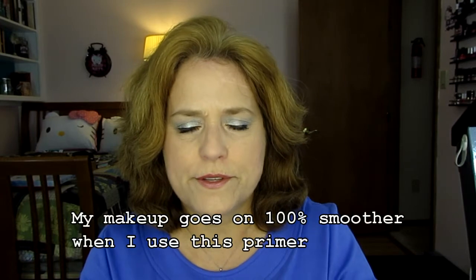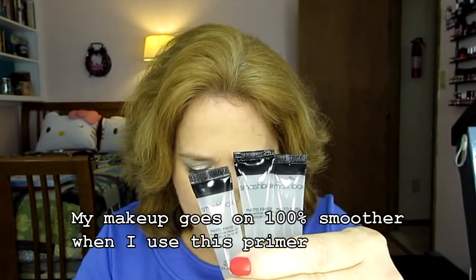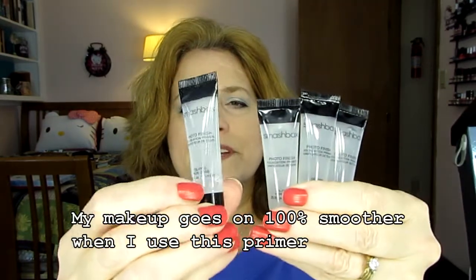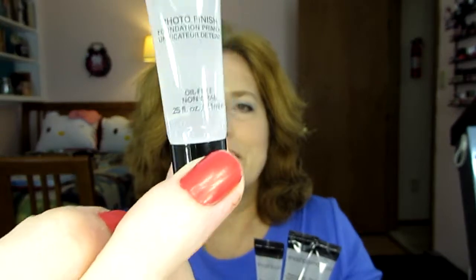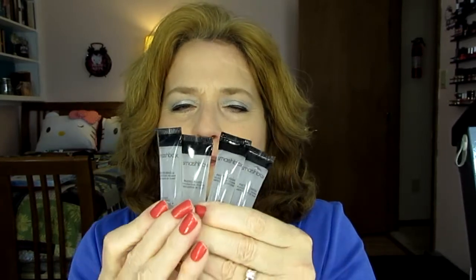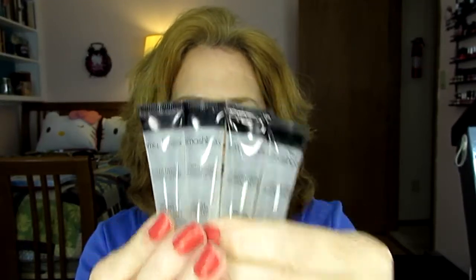I am going to use these primers up. I have one in my everyday makeup drawer because it's one that I've opened. These have never been opened. You can see how little I've used and I've used it a number of times. This stuff lasts forever and I went and bought the king size one. I believe I'll be able to use these probably by Cinco de Mayo, so I'm going to put them in the Cinco de Mayo challenge.